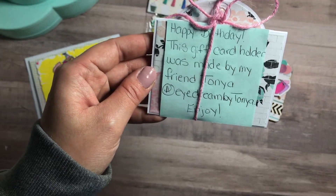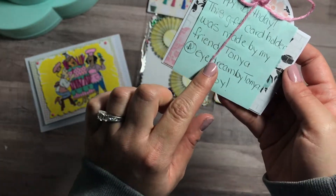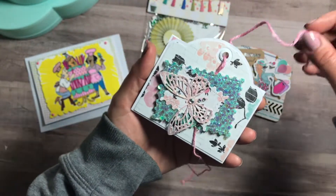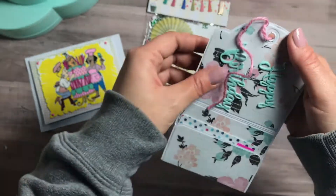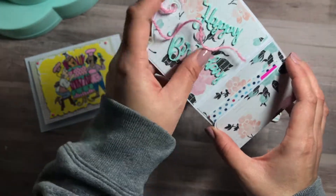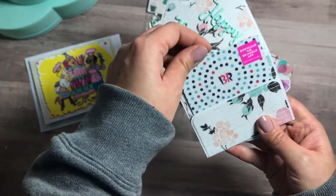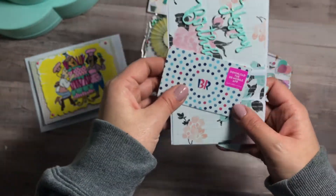She wrote here that this gift card holder was made by a friend — Tanya, 'I Dream by Tanya.' I'm gonna check her out. How cute is this? Oh my god, how beautiful — I gotta make one of these! And then you put the gift card in there.